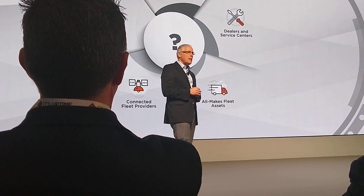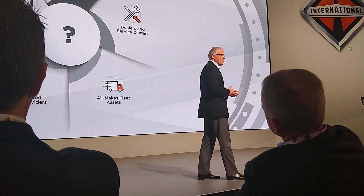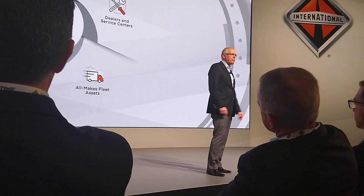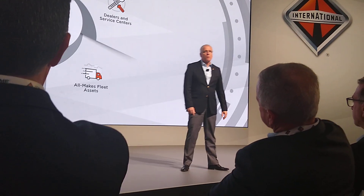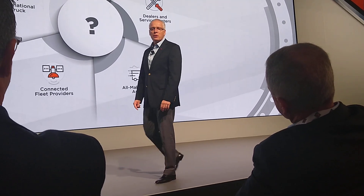And there is — a simpler way for customers to see and understand their fleet data, and a simpler way to act upon that data when vehicles need service. And that is why we are thrilled to introduce our latest fleet management innovation: International 360.